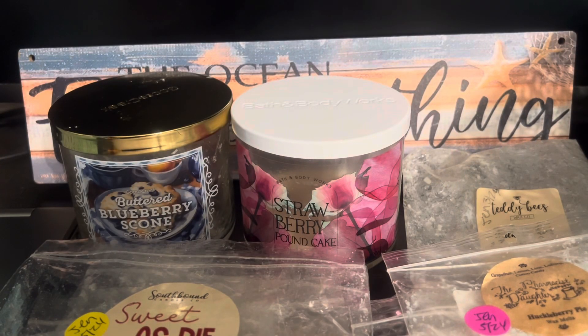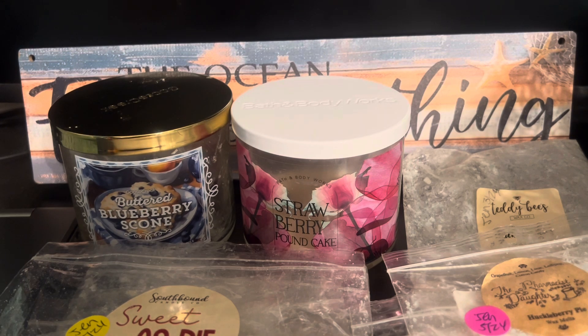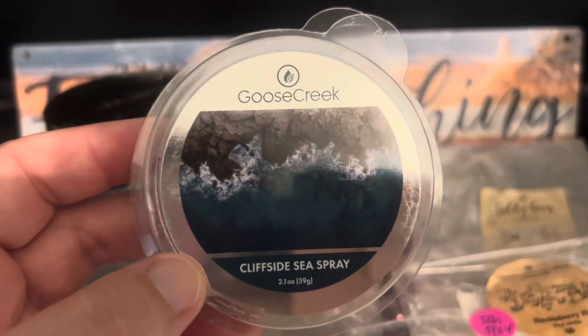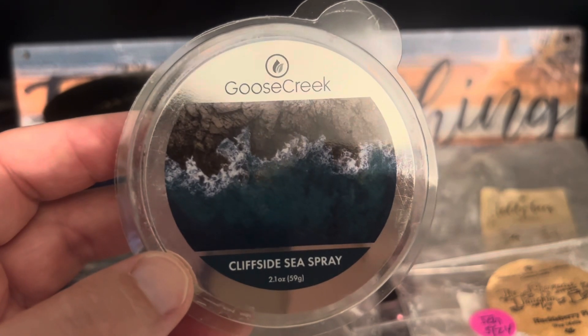I have two left. First is Goose Creek Cliffside Sea Spray — scent notes: salt water, ocean air, blooms, sulfur, lemon, and white woods, from 2022. I melted it in my bedroom and bathroom and it did amazing — a strong thrower, lasted three days. Sometimes I get lazy and don't change out my warmers as often as I should, so I just let it go if I can still smell it, and with this one I could. It was an aquatic, oceany scent with some masculine cologne vibe. I loved it — it wasn't what I was expecting but I would repurchase this one.